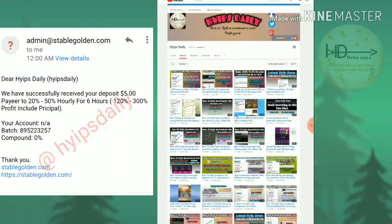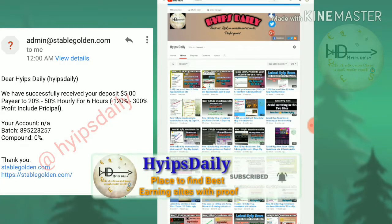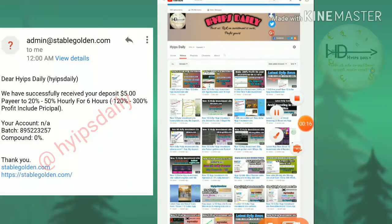Hello friends, welcome back to our YouTube channel Hypes Daily. In this video we're going to discuss a new dollar investment site called stablegolden.com. This is a reused license script site. The site accepts a minimum investment of 20 cents and pays you 120% profit in a six-hour time period.